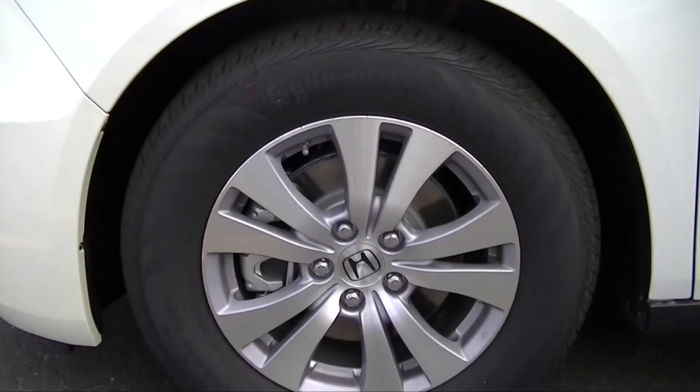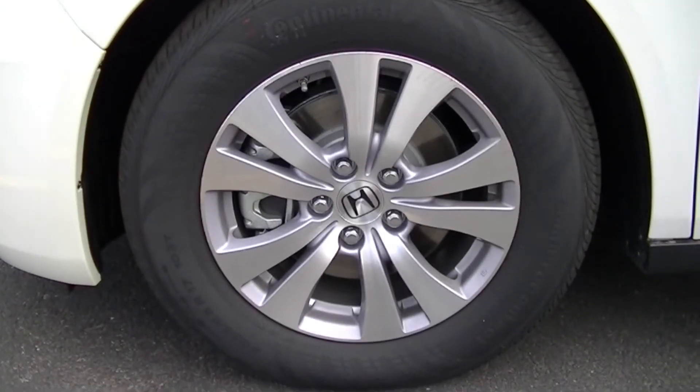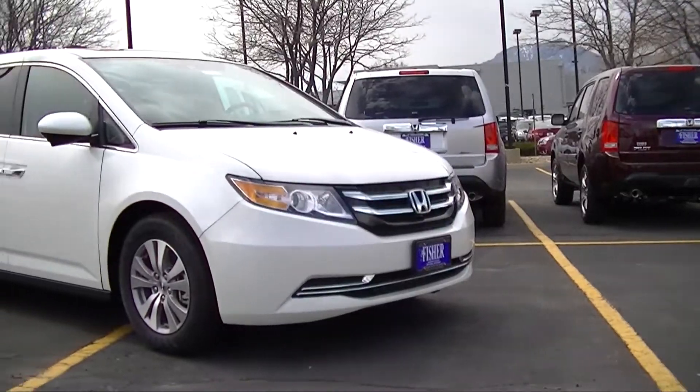The Odyssey is equipped with fully independent front and rear suspension to improve the handling and control of the vehicle on the road.